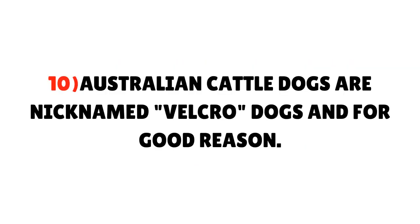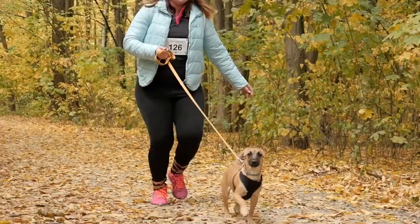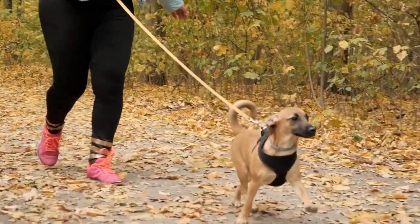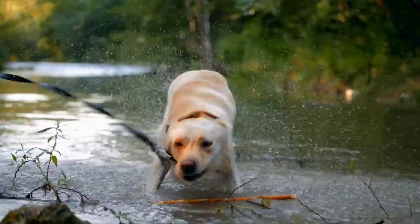Fact 10: Australian Cattle Dogs are nicknamed Velcro Dogs, and for good reason. The Australian Cattle Dog is famous for choosing one person in his family as his favorite. He will choose to always be with that one special person as much as possible. That is not to say that he doesn't want to be with others, but given the choice, he will feel more comfortable with his chosen one.